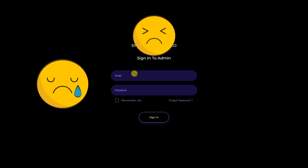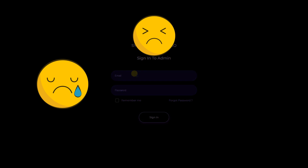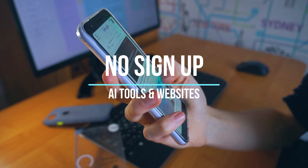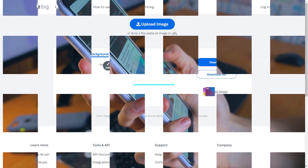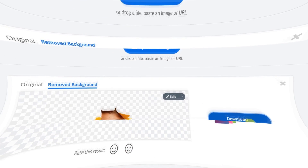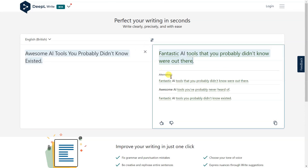Are you tired of signing up for online tools and websites? Look no further! There are many amazing and useful AI-powered online tools that don't require any sign-up. For example, you can use RemoveBG to remove the background from any image instantly, or use DeepL to translate text in multiple languages with incredible accuracy.